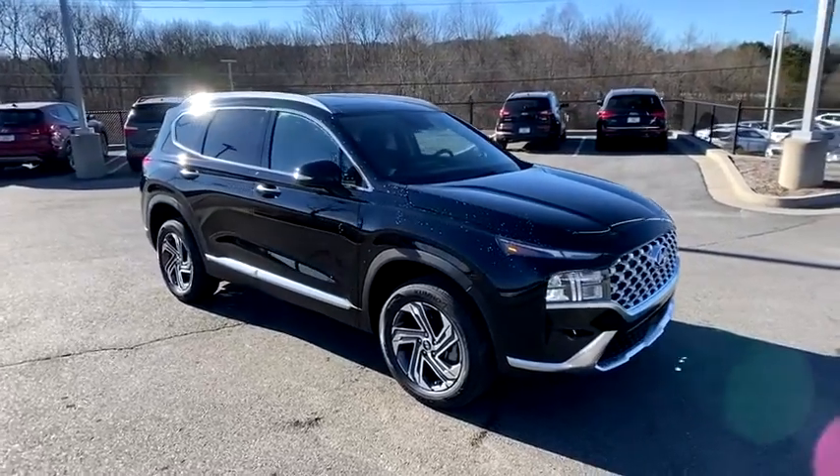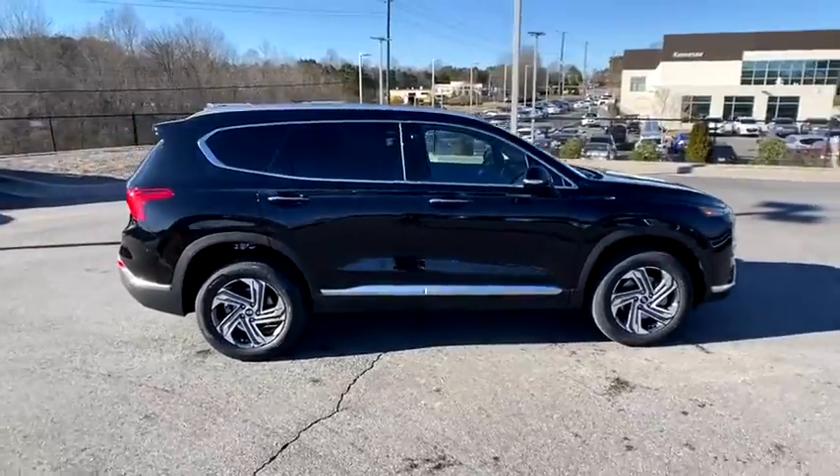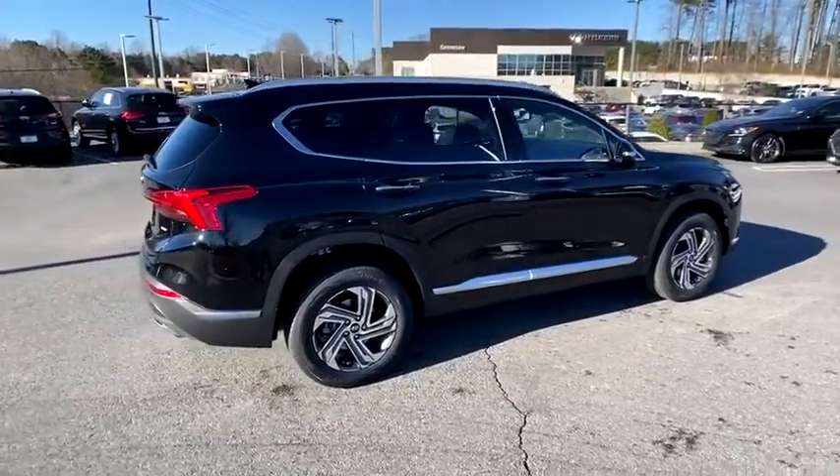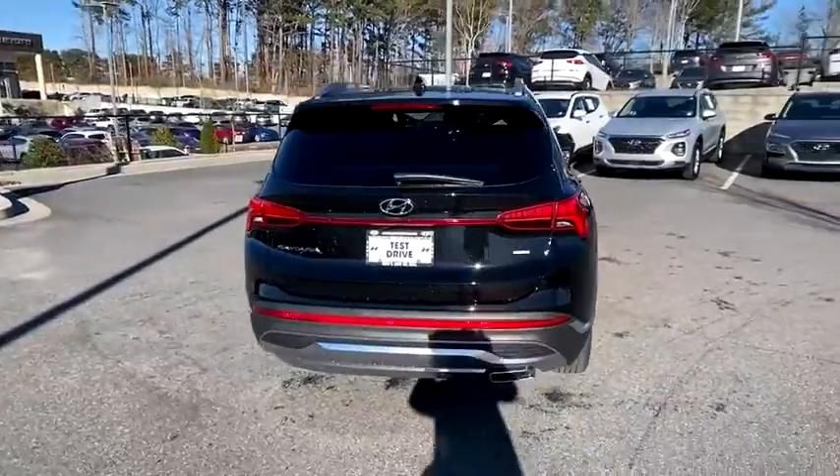We are pleased to show you the 2021 Hyundai Santa Fe — style, quality, performance, value. Need we say more? Here are some of this vehicle's great options.